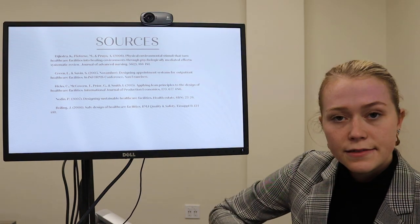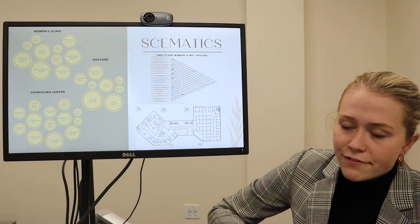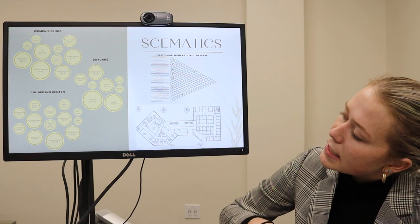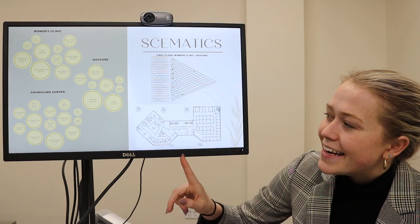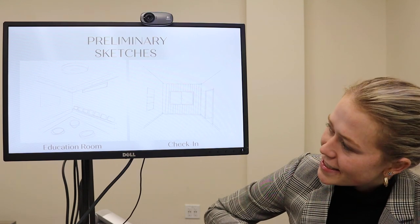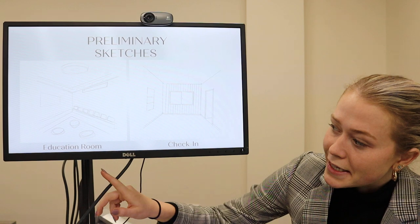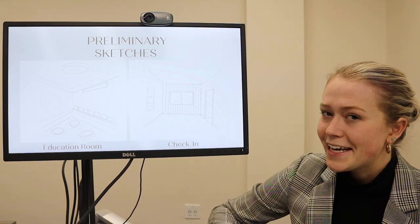Here are my sources from my research. Getting into schematic design, I've got my bubble diagrams of all three spaces, my first floor adjacency matrix with my women's clinic and child care facility, and then the start of my block diagram on the second floor. Here are some of my preliminary sketches. This is my initial idea for check-in — I started to think it was a little too institutional, so we ended up changing this one completely, but my education room is similar to this sketch.